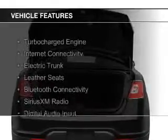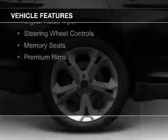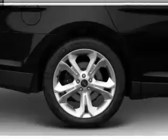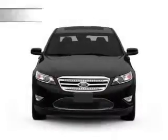The features include a turbocharger, internet connectivity, electric trunk, leather seats, Bluetooth connectivity, Sirius XM satellite radio, digital audio input, steering wheel controls, memory seats, and premium rims.